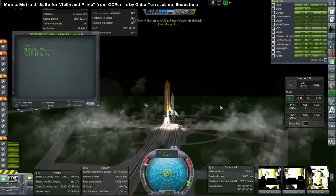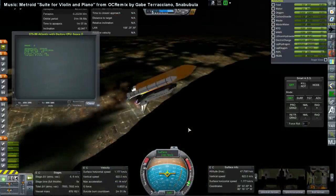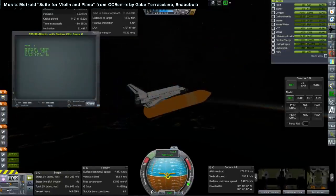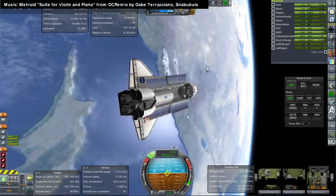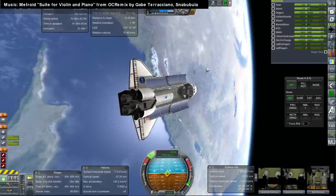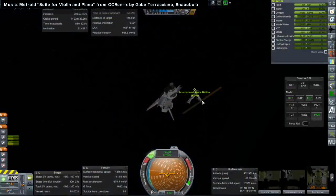Next up is the launch of the Destiny module, 14.5 tons, on STS-98, the shuttle Atlantis, launched February 7th, 2001. The commander was Kenneth Cockrell (fourth mission), pilot Mark Polansky (first), and mission specialists Robert Curbeam (second), Marsha Ivins (fifth and last), and Thomas Jones (fourth and last). There were three EVAs conducted by Jones and Curbeam.